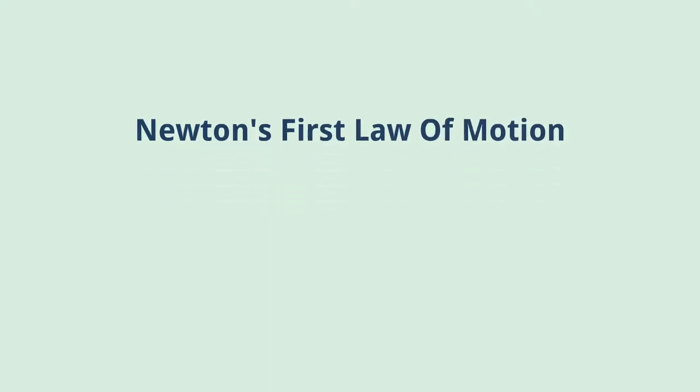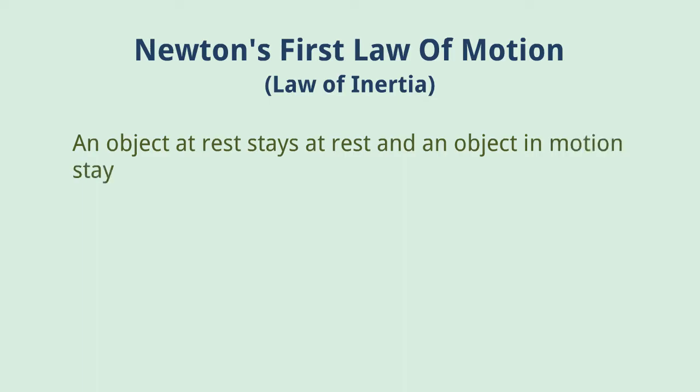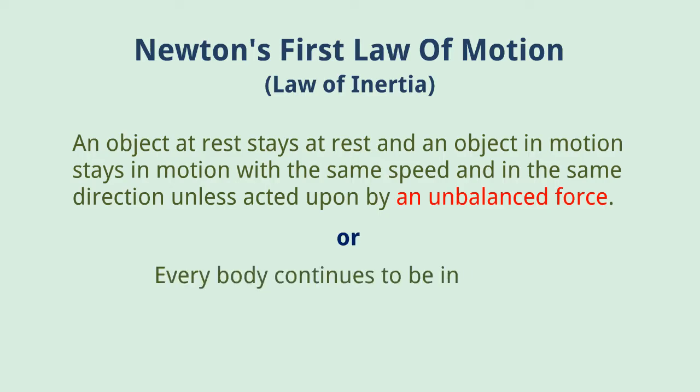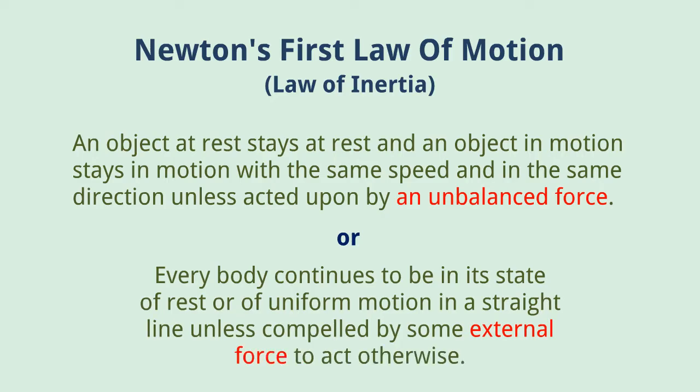Newton's first law of motion states that an object at rest stays at rest and an object in motion stays in motion with the same speed and in the same direction unless acted upon by an unbalanced force. Or simply we can say that everybody continues in the state of rest or of uniform motion in a straight line unless it is compelled by an external force to change its state.